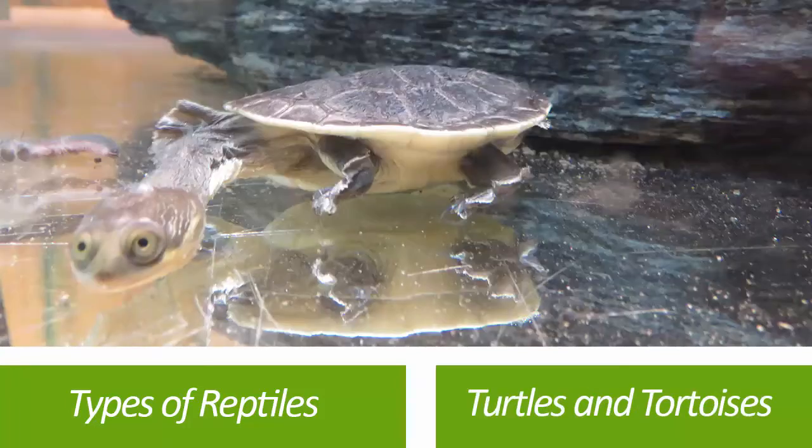Turtles and tortoises are grouped together because they all have a shell — that nice hard shell on the back protects them from predators. Turtles live on land and in water and can move between both fairly easily, while tortoises are much more suited to land. However, tortoises can still swim, and giant tortoises have been known to move between islands.